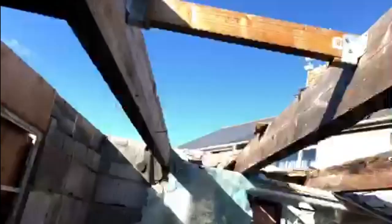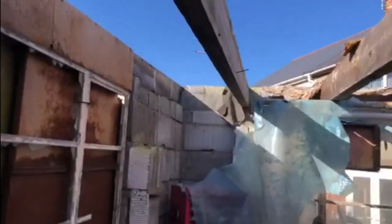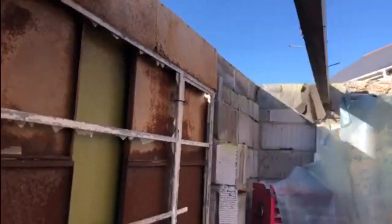I'll get some more insulation in underneath it, but I think that might work. Just the rest of it to do then — at least to start, that's the first one on.